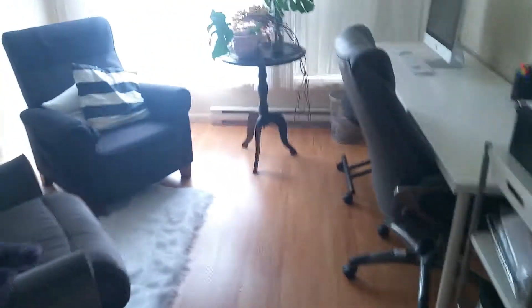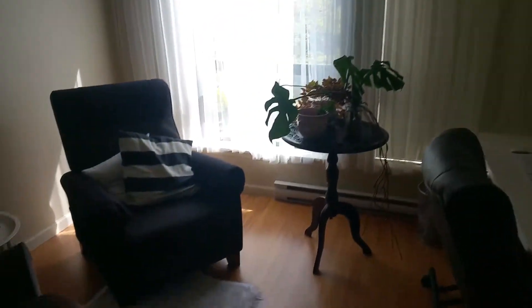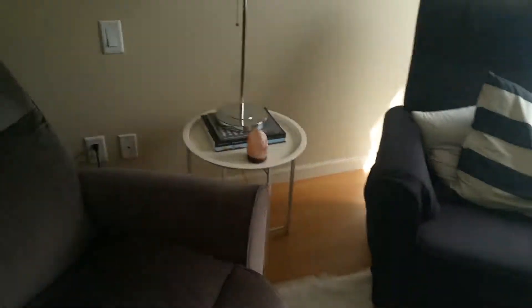The second bedroom is kind of nice. It's got a bit of a walk-in closet, laminate floors, and full-height windows right to the ceiling. Very bright and a decent size.